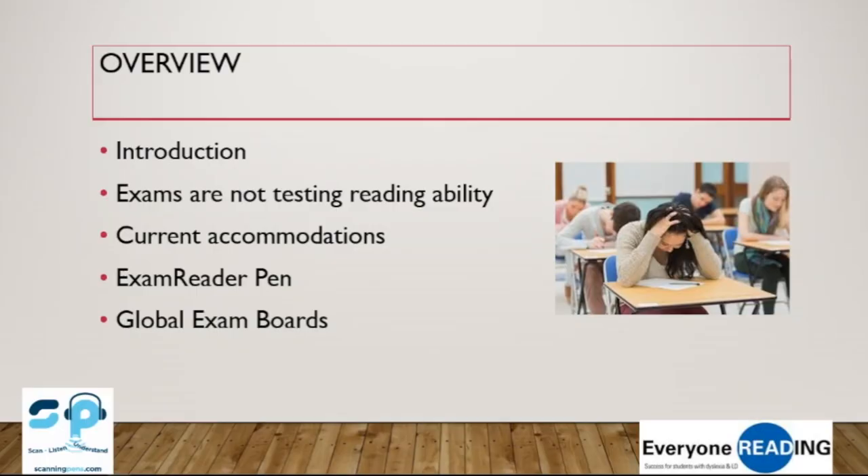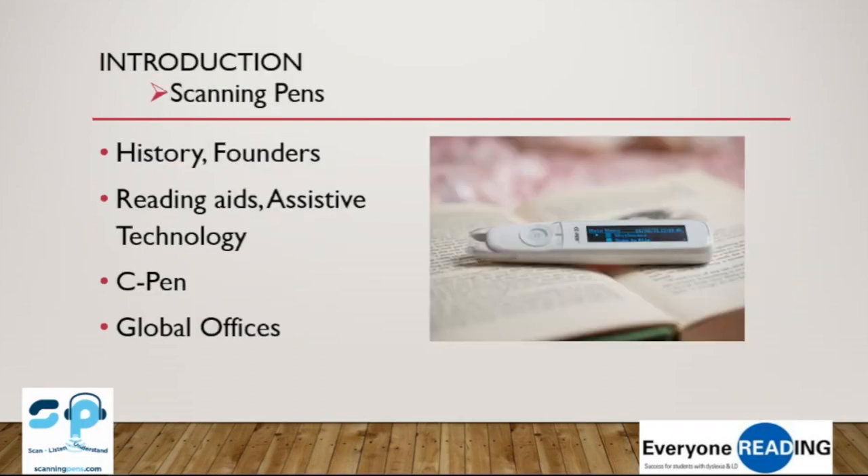We're going to give you an introduction to the company before getting into the accommodation side of things for exams. A little background on Scanning Pens: we're actually a British company with a couple of offices in England. I run the Australian operation, but we've also got offices in the United States, in Canada, and we've just opened an office in Delhi, India. One of the founders of the company is Jack Churchill, the great-grandson of Sir Winston Churchill. Many people are aware that Winston Churchill also had dyslexia, as does Jack.